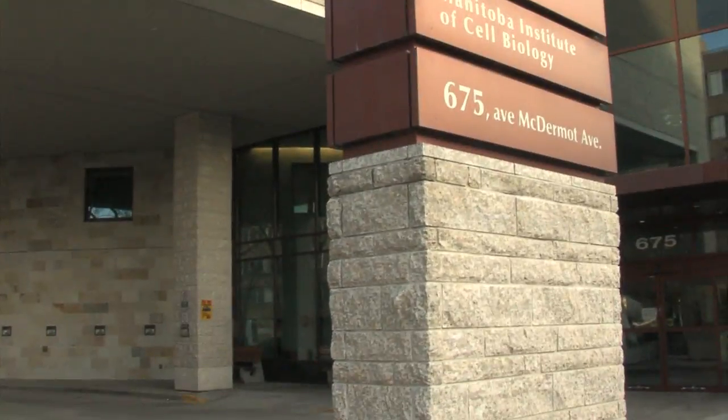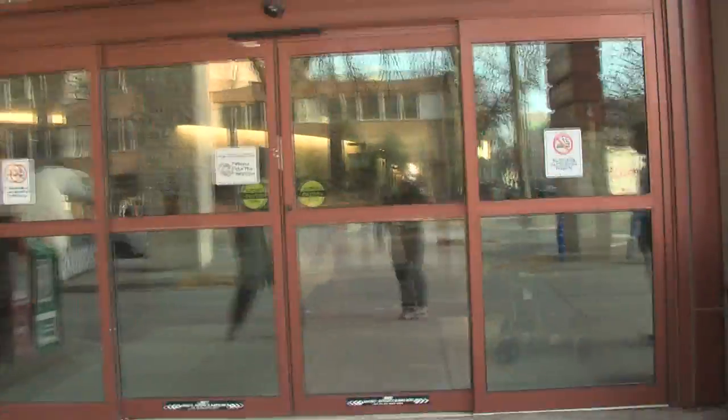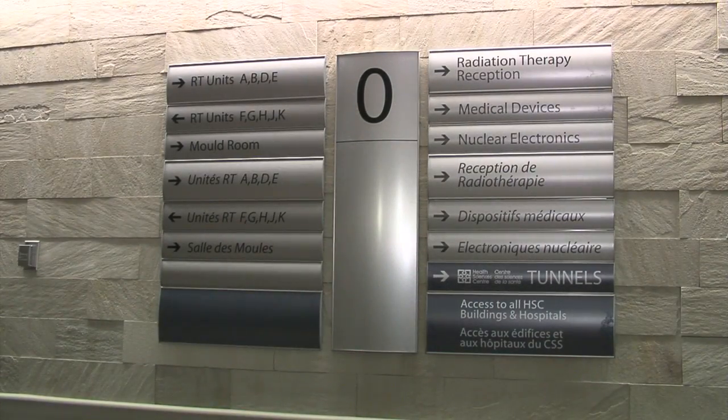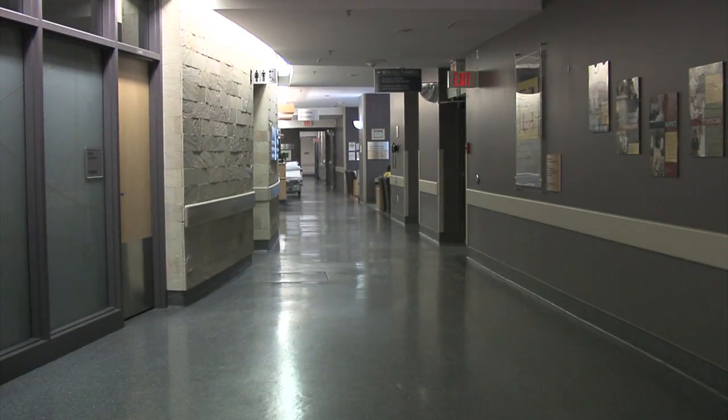Here at Cancer Care Manitoba, the radiation therapy department is located in the basement. So if you're going to come from the street level, you'll come in the main doors at Cancer Care Manitoba and take the bank of elevators down to the basement level. Once you're out of the elevators, there'll be some signage that will direct you towards the reception desk, and from there the staff will direct you to where your appointment is going to be.